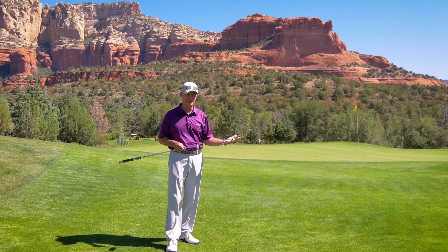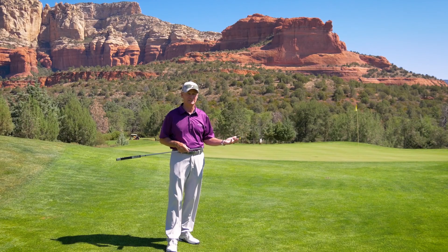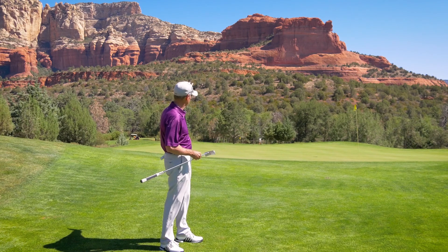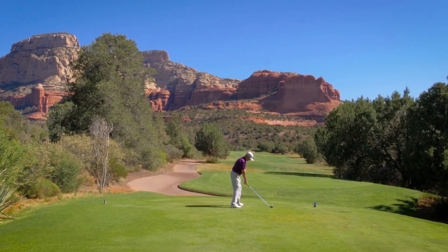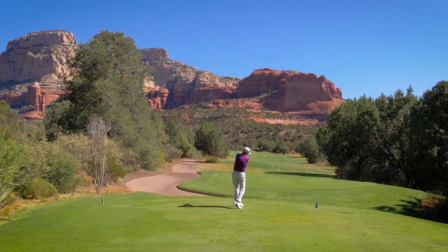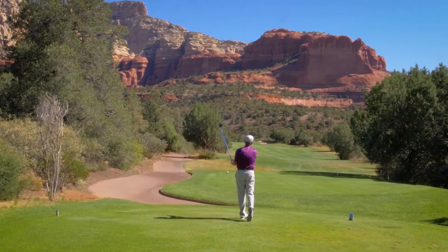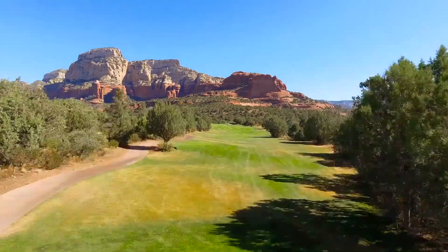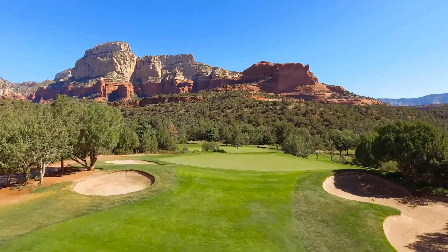I was taken by this hole my very first visit here to Seven Canyons. You stand back on that tee box and that's the backdrop — that's what you're looking into. I can remember clearly hitting that first tee shot and seeing the ball up there against those red rocks, just hanging in the air coming back down. It's a very dramatic hole from tee all the way to green.